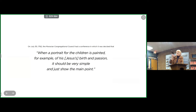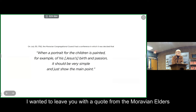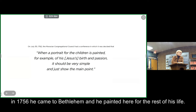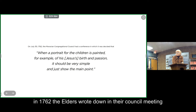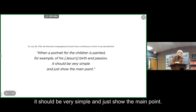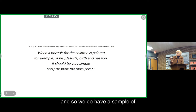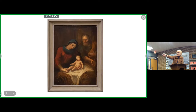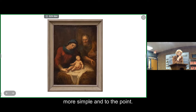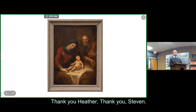In conclusion, I wanted to leave you with a quote from the Moravian elders. In 1756, Valentine Haidt came to Bethlehem and painted here for the rest of his life. In 1762, the elders wrote in their council meetings that when a portrait for the children is painted — for example, of his birth and passion — it should be very simple and just show the main point. We do have a sample of one of the nativities he painted while he was here, and it is much more simple and to the point. Thank you, Heather. Thank you, Stephen.